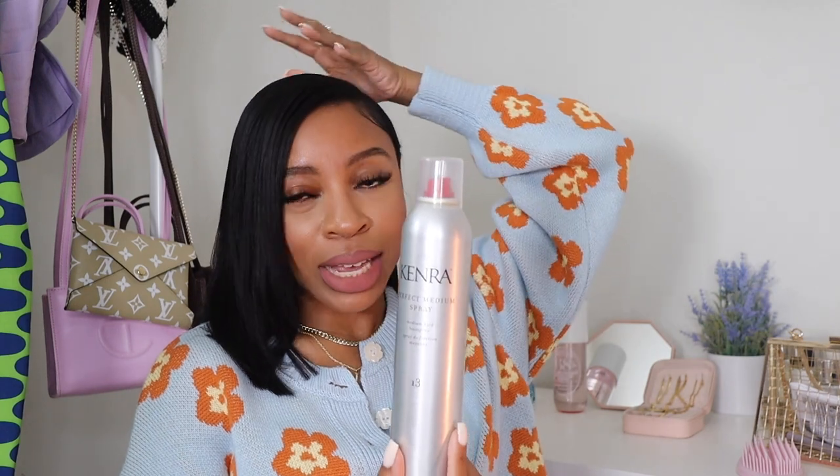The Kenra Perfect Medium Spray is a holding spray. I got a silk press last week and have some flyaways from breakage. I'm really familiar with Kenra — I also use their heat protectant and edge taffy. This is a medium hold; they have stronger and lighter holds too. I've been styling my edges with it as well as smoothing the flyaways in my hair. I highly recommend all Kenra's products, but especially try this hairspray if you need one.